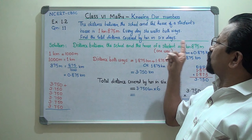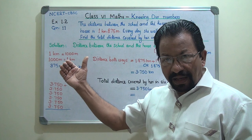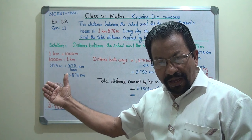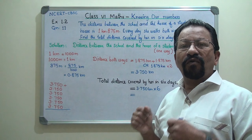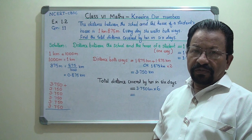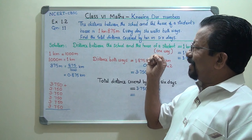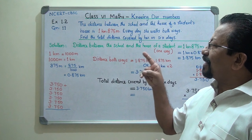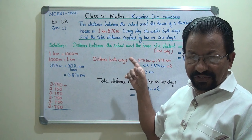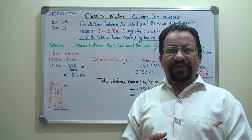Every day she walks both ways — meaning she is going to school from home, and from school coming back home by walking. The question is how many kilometers or meters total distance is covered by the student in 6 days. How can we find that out? What is the calculation here?